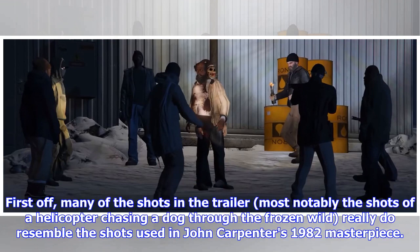First off, many of the shots in the trailer — most notably the shots of a helicopter chasing a dog through the frozen wild — really do resemble the shots used in John Carpenter's 1982 masterpiece.